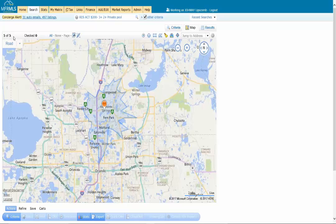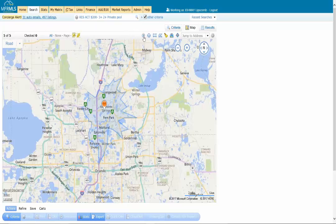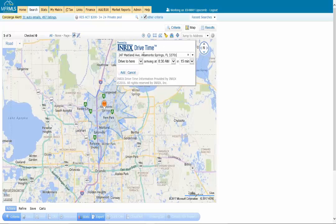This may happen because what a customer wants versus where they work versus what kind of commute they have — sometimes that all doesn't line up. One little trick: go right back to the clock, put in the same address, same time, but expand the commute a little bit. You're going to provide a lot more options if they're willing to drive a little bit further. Right now we've got five — let's expand this out to 30 minutes and click Add. It's going to draw another shape right on top of it.